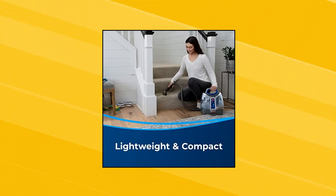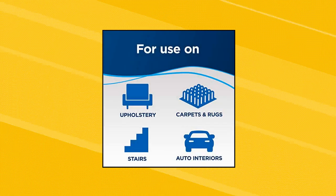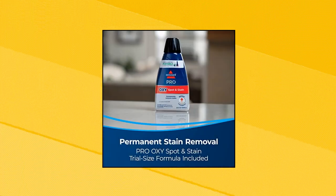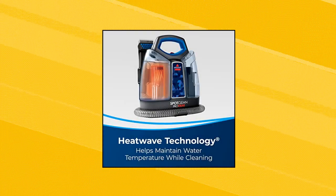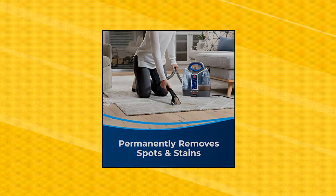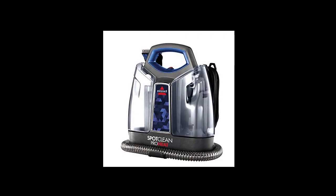Bissell SpotClean Pro Heat Portable Spot and Stain Carpet Cleaner — every purchase saves pets. Bissell proudly supports Bissell Pet Foundation and its mission to help save homeless pets. Permanent stain removal with the power of Oxy. Heat Wave Technology helps maintain water temperature throughout the cleaning process as you loosen and remove tough stains. Includes specialized tools.